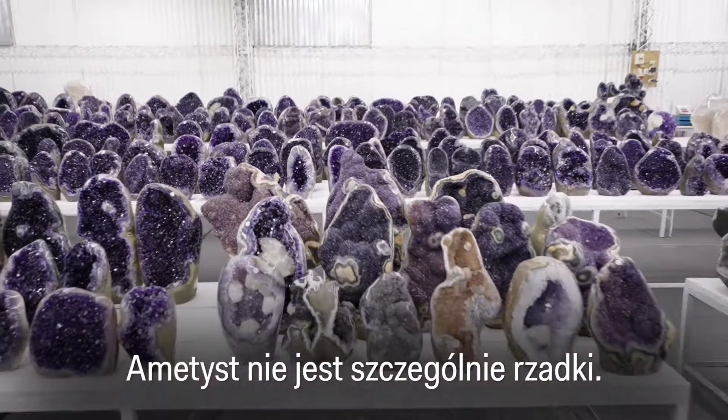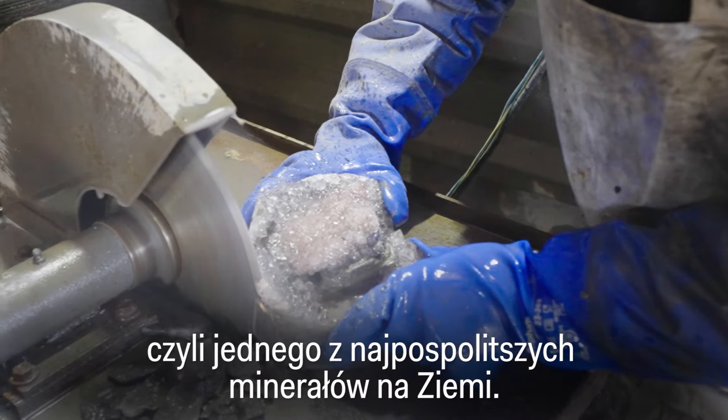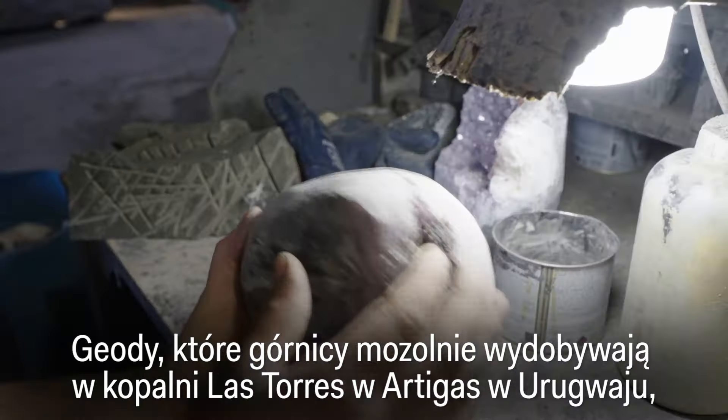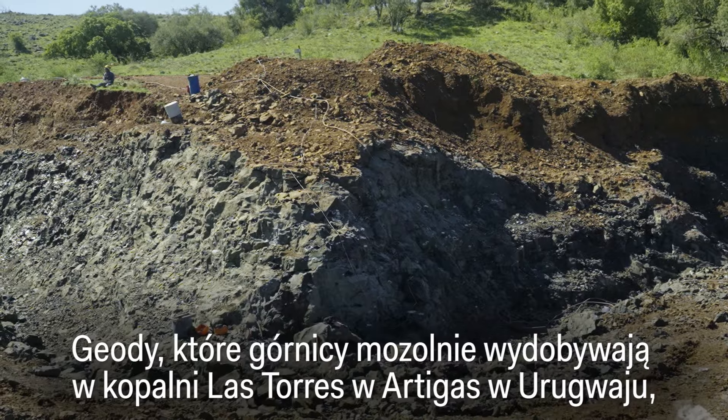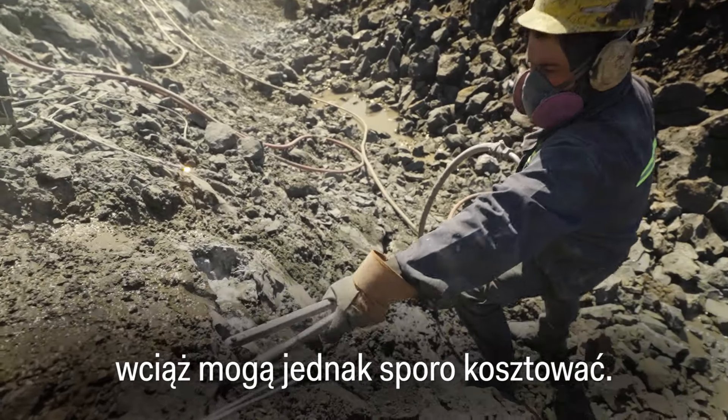Amethyst isn't particularly rare. In fact, it's a type of quartz — one of the most common minerals on Earth. But the geodes that miners laboriously excavate from Las Torres Mines in Artigas, Uruguay, can still cost a pretty penny.